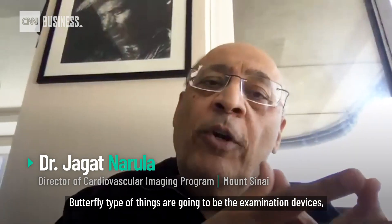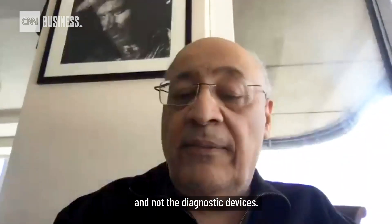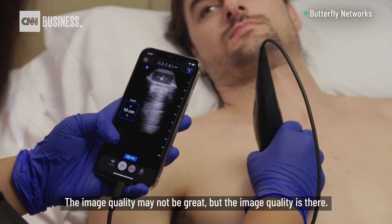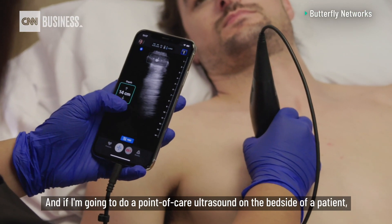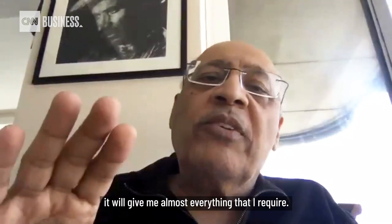Butterfly-type devices are going to be the examination devices and not the diagnostic devices. The image quality may not be great, but the imaging quality is there. And if I'm going to do a point-of-care ultrasound at the bedside of a patient, it would give me almost everything that I require.